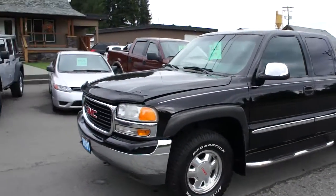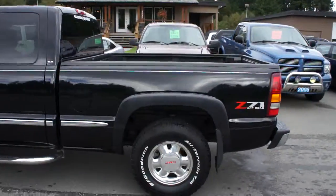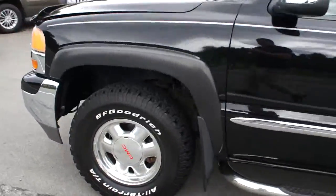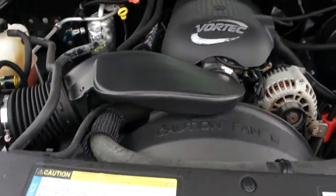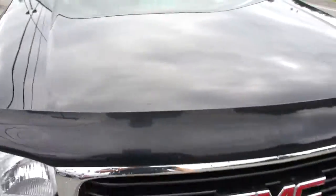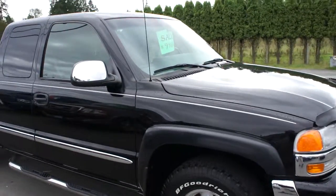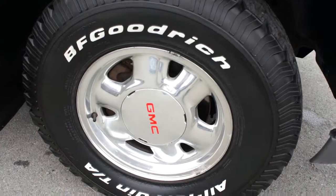2001 GMC Sierra extended cab four-wheel drive with the Z71 off-road package, with the 5.3 liter Vortec V8 engine. This truck is a local trade-in, just traded in here at the GM store here in Duncan.